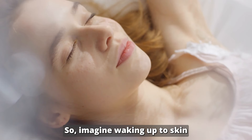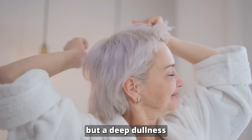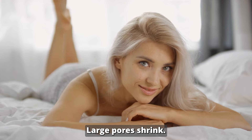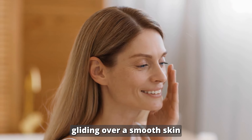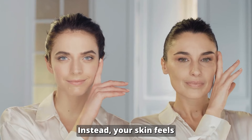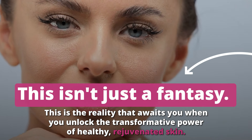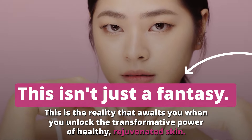Imagine waking up to skin that radiates pure confidence — not just the kind that comes with a good night's sleep, but a deep dullness and unevenness vanish, replaced by a healthy, even glow. Stubborn blemishes become a distant memory. Large pores shrink. Your foundation applies flawlessly, gliding over smooth skin instead of clinging to uneven texture. Dry, flaky patches are a thing of the past. Instead, your skin feels luxuriously soft and supple with a healthy, hydrated bounce. This isn't just a fantasy — this is the reality that awaits you when you unlock the transformative power of healthy, rejuvenated skin.